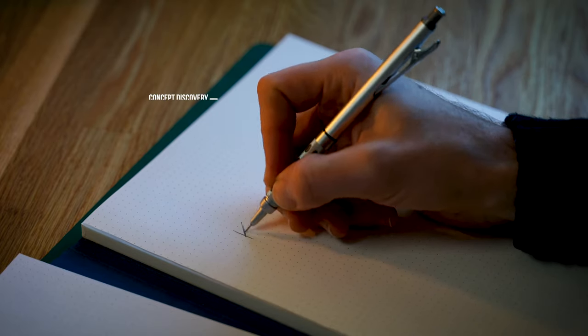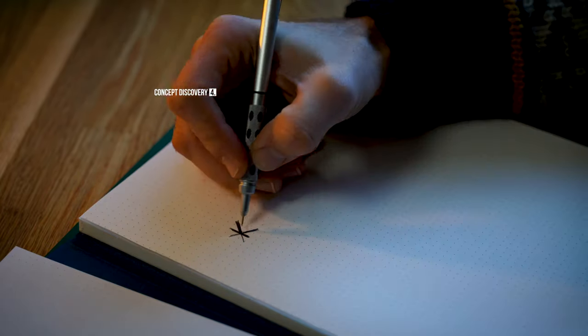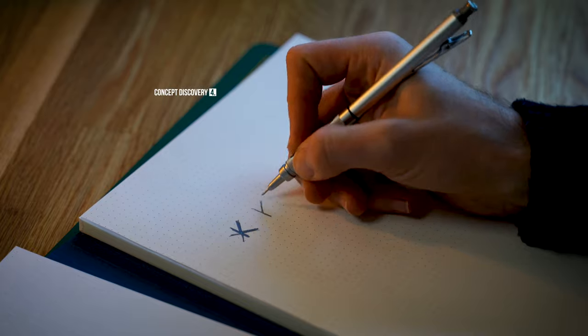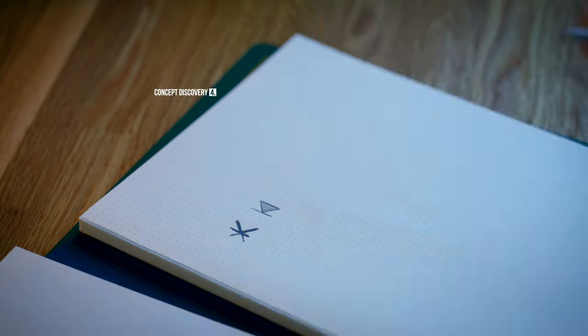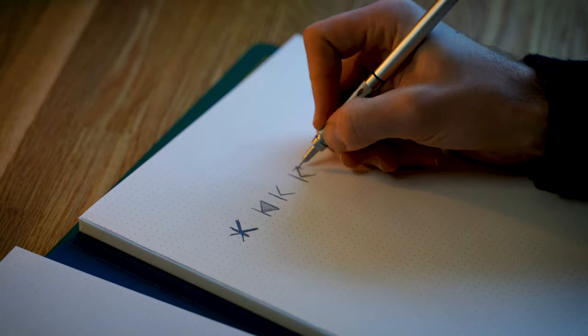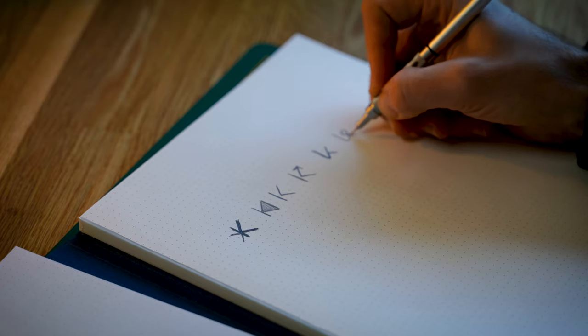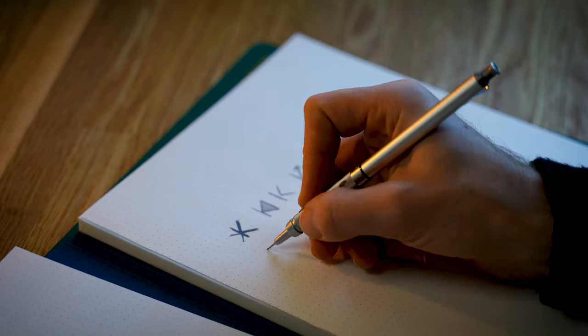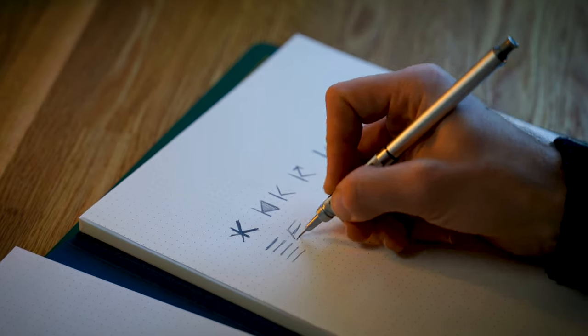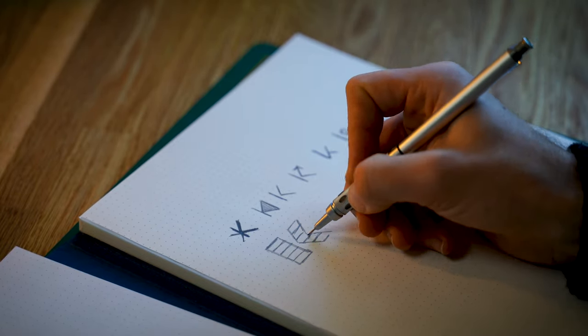The fourth step is concept discovery. This is the moment that I'm going to sketch out all my ideas that I had after reading the brief and after doing my research. I always feel like making sketches is more like having my ideas put down on paper before I forget any of them. I don't think that they always need to be perfect, but it's really like a starting point for me before I open Illustrator.